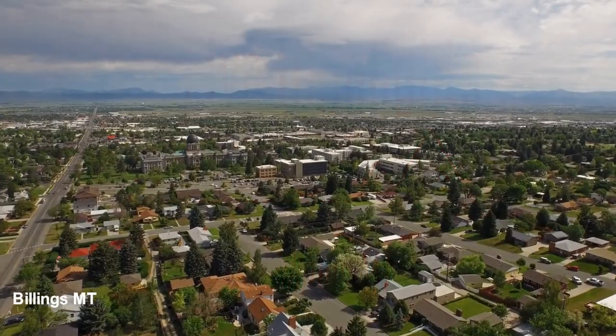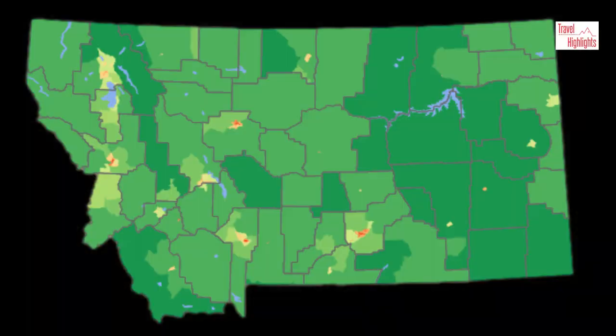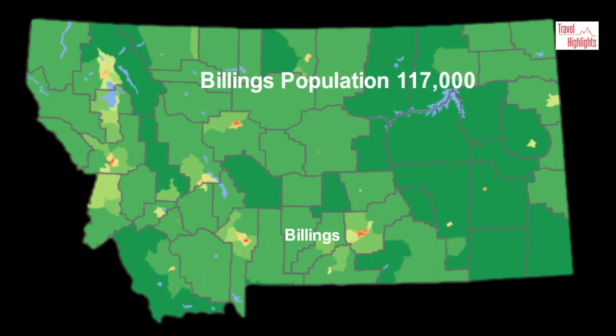Top 5 Highlights of Billings. Billings is located in south-central Montana where I-90 and I-94 meet. Billings is the largest city in the state with a population of about 117,000.